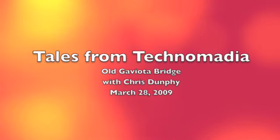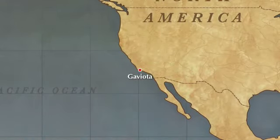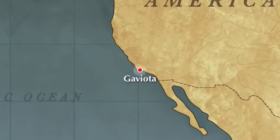Welcome to Tales from Technomedia. Today, Chris is exploring some bridges along the Pacific Coast Highway, just north of Santa Barbara, California.